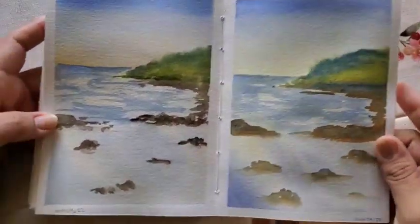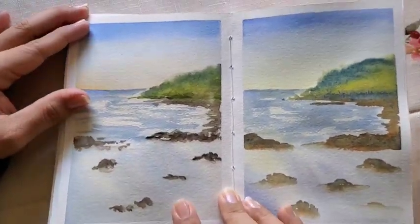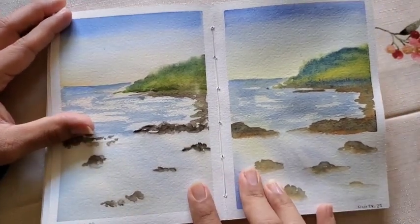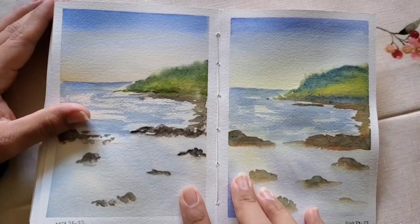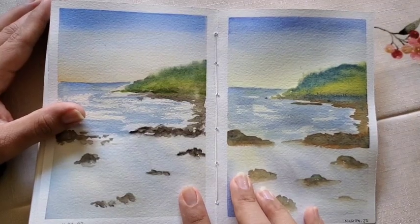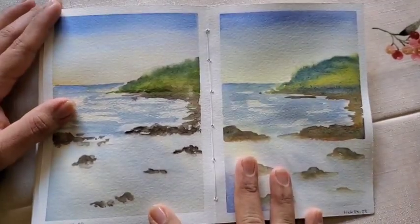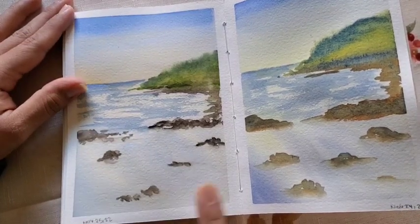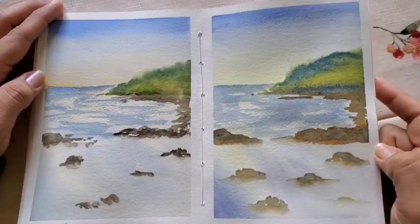November 24 and November 25 — I actually did these both on November 25th, since November 24th was Thanksgiving and I spent the first half of the day cooking and the last half of the day cleaning up. This one was done with a mixed brand palette, and the 24th was done using only the Daniel Smith primary set.